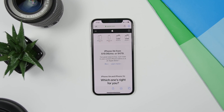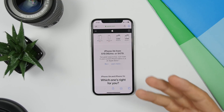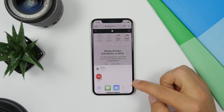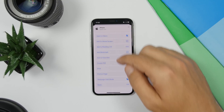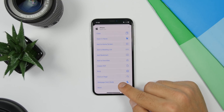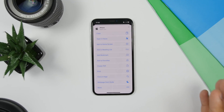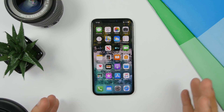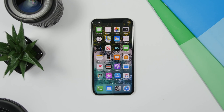A new feature on iOS 13 is that Shortcuts can now be found in the Share Sheet. If you have a shortcut downloaded for Safari and open Safari, go to the Share Sheet and swipe down — the shortcut will be listed right there, making it much easier and faster to access.